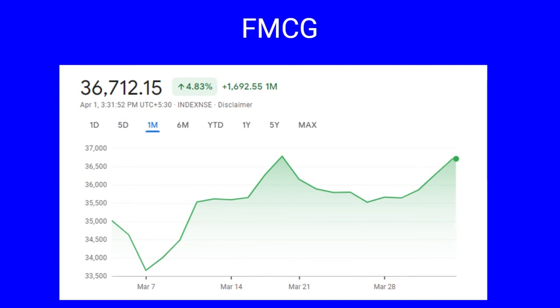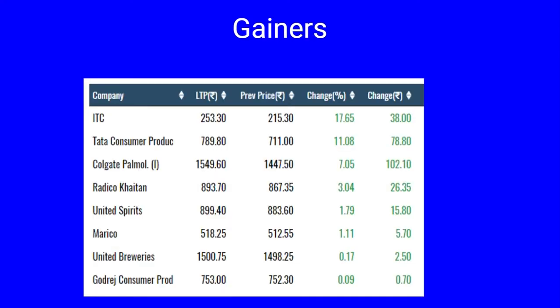Next is Nifty FMCG, up by 4.83 percent, a gain of 1,692 points. FMCG had a low of 33,657 on March 7th and a high of 36,782 during the month. The gainers include ITC 17 percent, Tata Consumer Products 11 percent, Colgate seven percent, Radico up by three percent, and United Spirits, Marico and all others up by one percent.